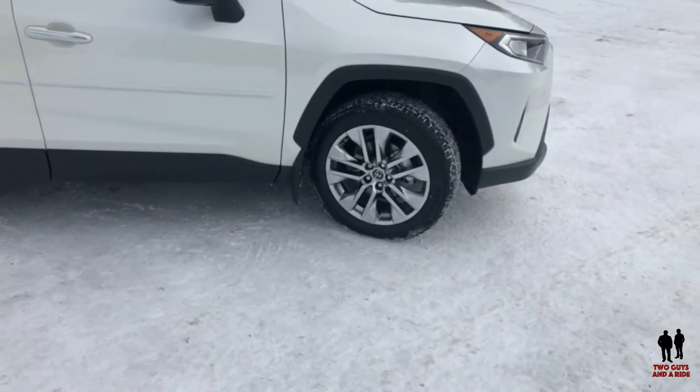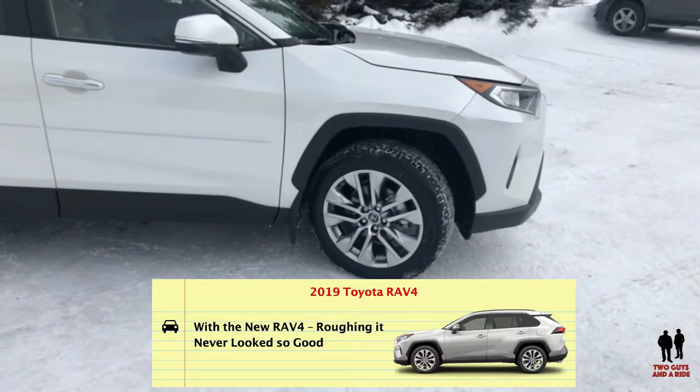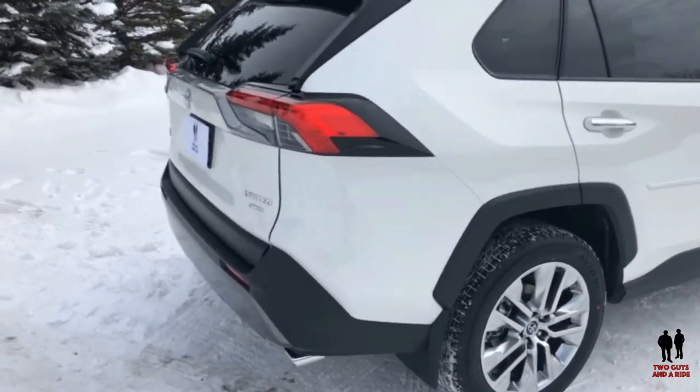There is Dynamic Vector torque vectoring all-wheel drive that improves stability by sending up to 50 percent of the power to the rear wheels, and multi-terrain select on all-wheel drive with mud and sand, rock and dirt, and snow. This is the fifth generation RAV4 — this was the first compact crossover SUV, and Toyota did pioneer this market segment. Toyota describes the new 2019 RAV4 in two words: capable performance. With the new RAV4, roughing it never looked so good.